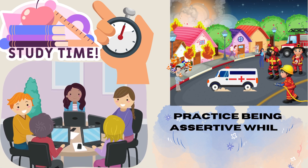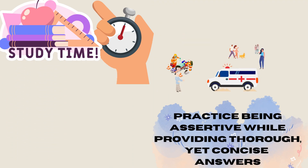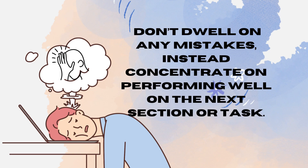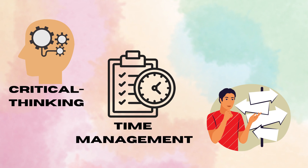Practice being assertive while providing thorough yet concise answers on each section. Don't dwell on any mistakes — instead, concentrate on performing well on the next section or task. Evaluators are looking for the best candidate for the role and want to know they can trust your critical thinking skills, time management, and decision making.